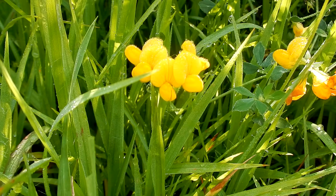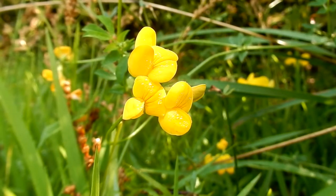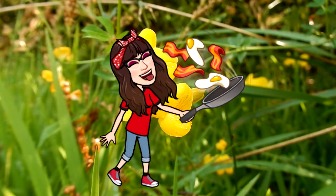It is in the pea family. It is perennial and herbaceous. This is a really small flower. You might be able to see those red-tinged veins there.